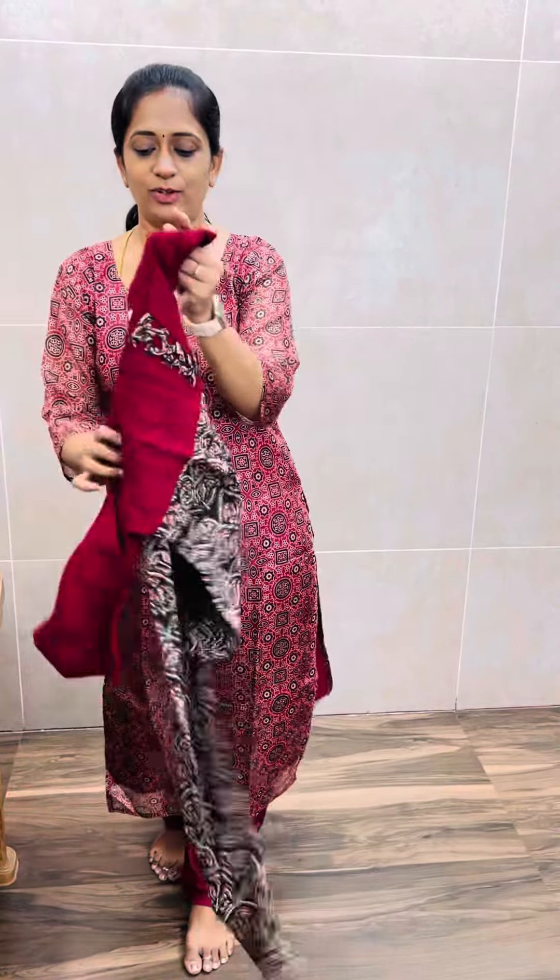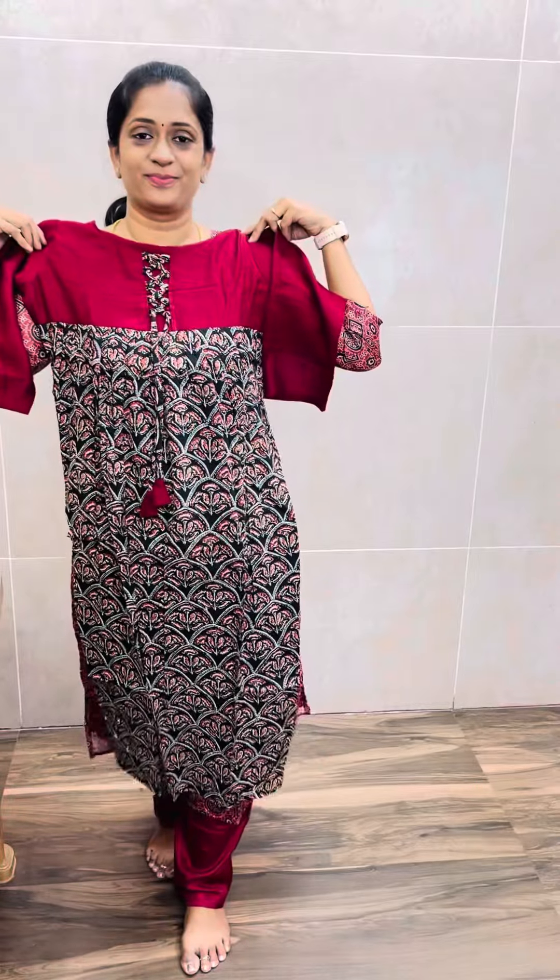Just ₹350 with free shipping. The last color is a kind of maroon with black color combination. Next one is a kind of party wear.